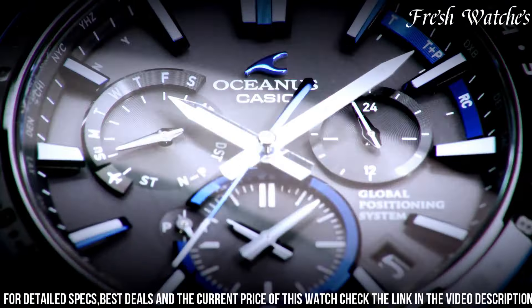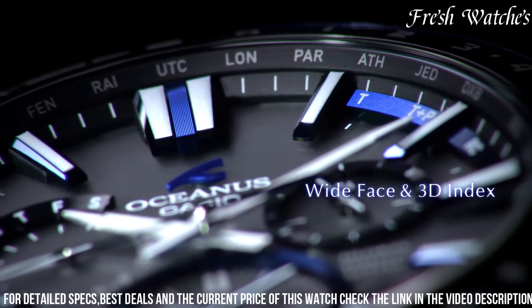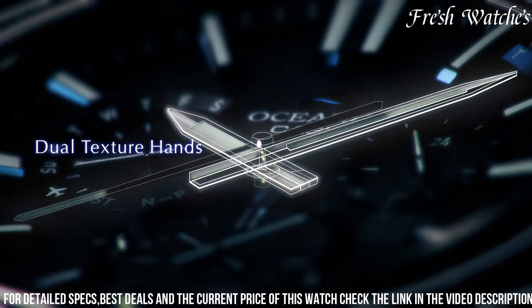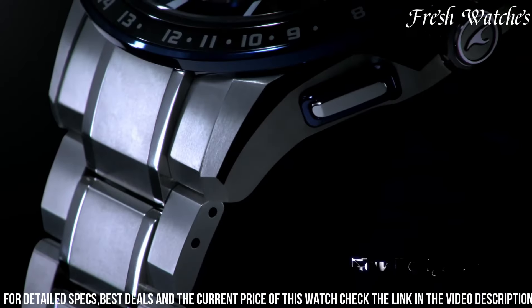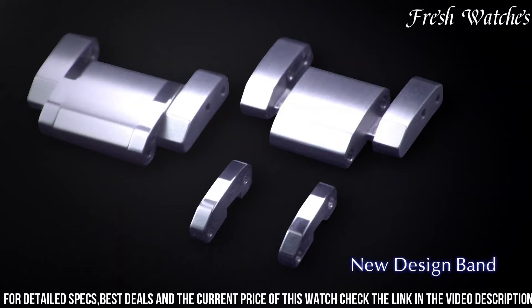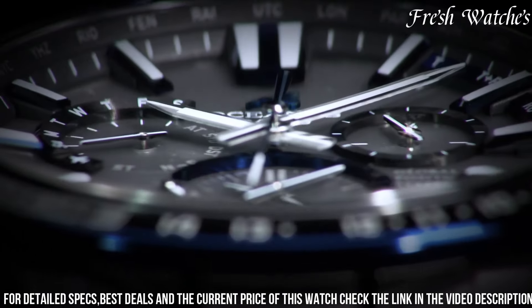The deep blue dial with silver-tone accents exudes a timeless charm, complemented by luminous hands and indices for clarity in any light. Advanced features such as PAVE's hybrid technology and radio-controlled timekeeping ensure impeccable accuracy, while solar power guarantees an eco-friendly and enduring energy source.